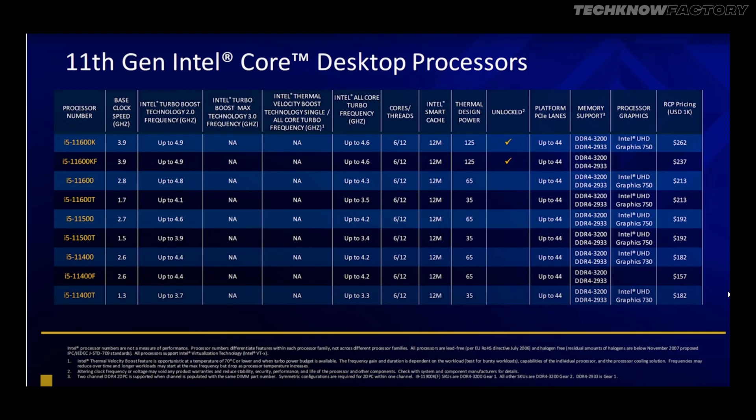The mid-range series includes the 11400, 11500, and 11600. The 11400 is a 6-core, 12-thread processor at 2.6 GHz base and 4.4 GHz boost. The 11500 is 2.7 GHz to 4.6 GHz. The 11600 is 2.8 GHz to 4.8 GHz. The 11600K is 3.9 GHz to 4.9 GHz. Pricing: 11400 is $182, 11500 is $192, 11600 is $213, and 11600K is $262.